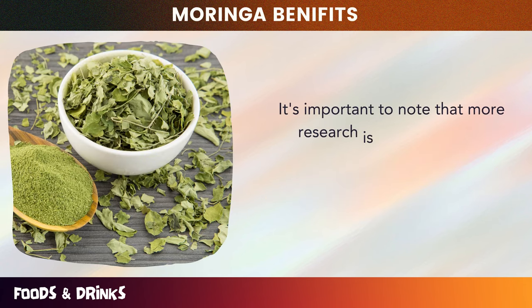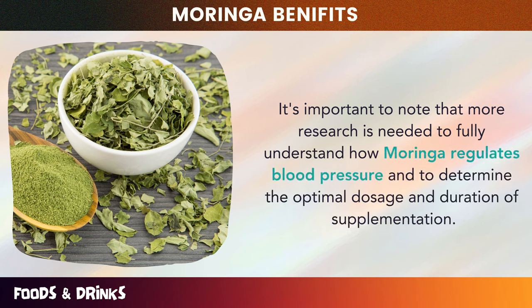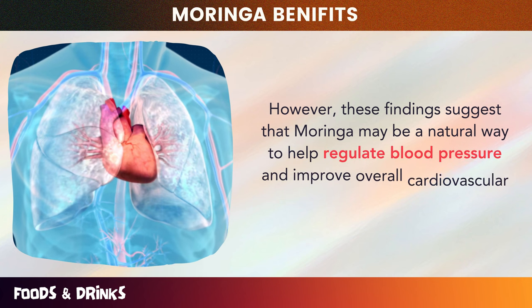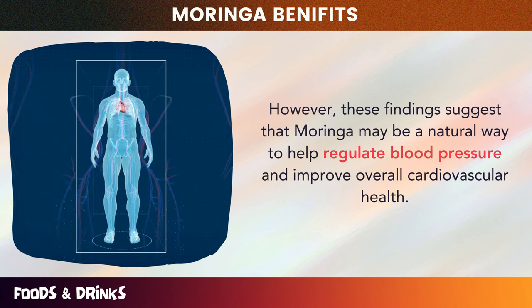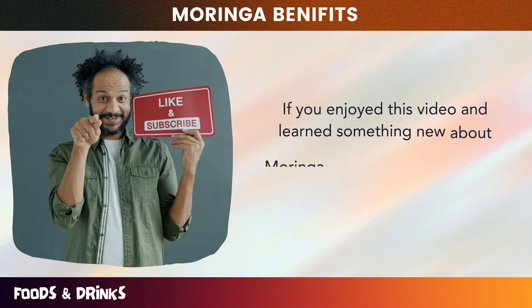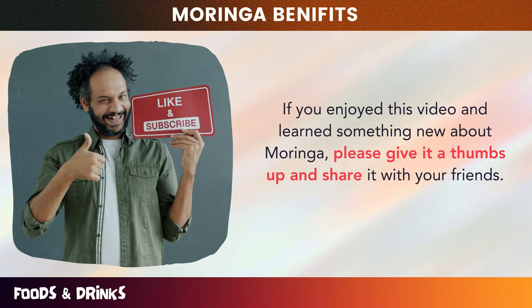It's important to note that more research is needed to fully understand how Moringa regulates blood pressure and to determine the optimal dosage and duration of supplementation. However, these findings suggest that Moringa may be a natural way to help regulate blood pressure and improve overall cardiovascular health. If you enjoyed this video and learned something new about Moringa, please give it a thumbs up and share it with your friends.